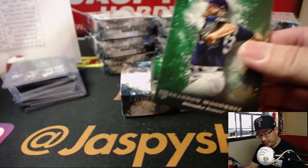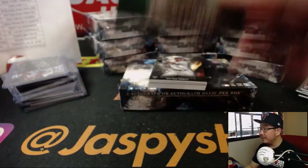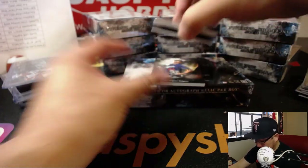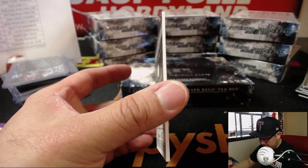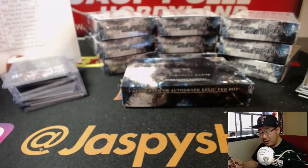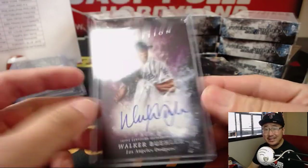Brandon Woodruff. Another double green parallel box. Alex Bregman. Does that mean there's a special hit? Maybe it's just random. Miguel Andujar. We've got Bryce Harper, Ozzy Alvius. Behind Walker Buehler, the hit is Walker Buehler — 22 out of 99. Nice autograph for the Dodgers. TC with a little Dodger Joe Mojo.